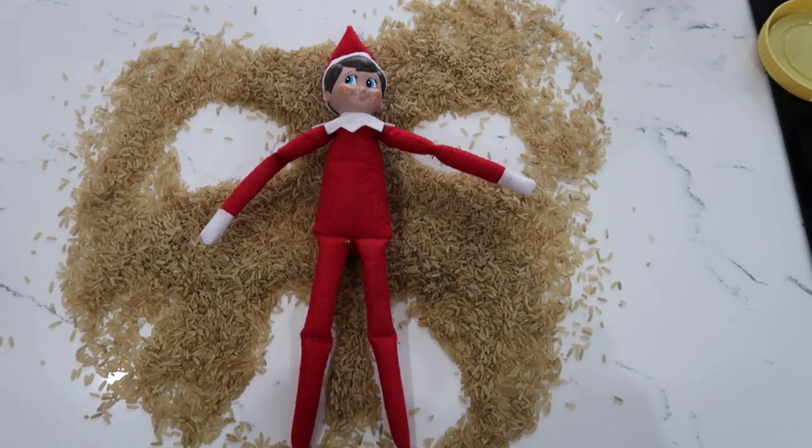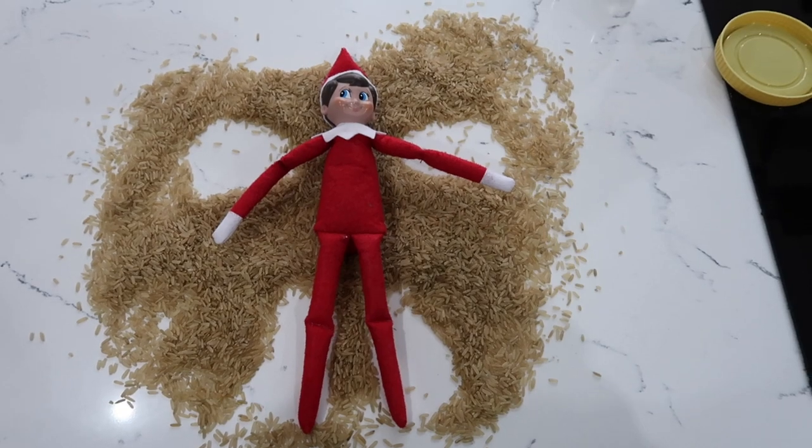For this next idea, people usually use flour, but I find that really messy, so I use rice so Buzzy can make rice angels.